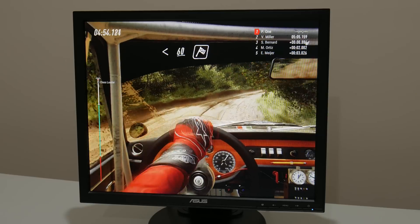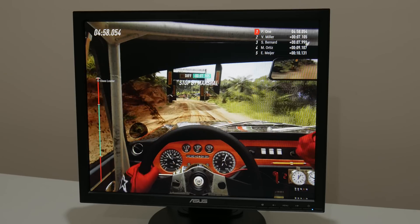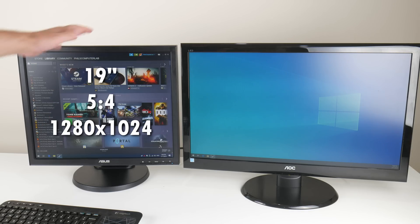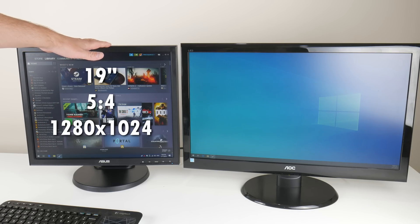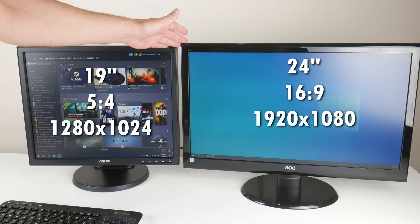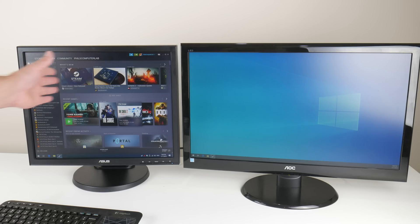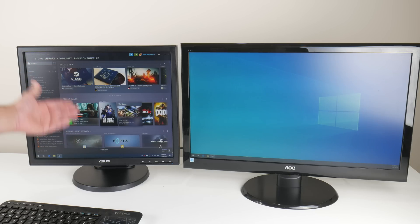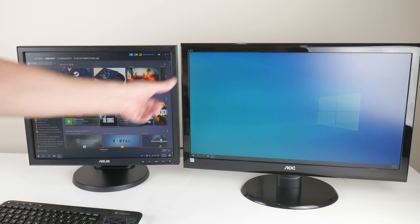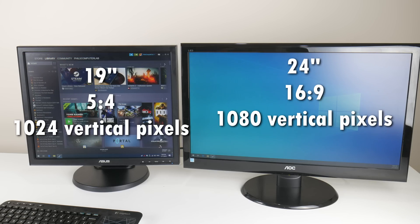By going with a non-widescreen monitor, you get a nice performance boost of just over 30% more FPS compared to a Full HD 1080p widescreen monitor. Here we have two monitors side-by-side. This is an older 19-inch non-widescreen monitor with 1280x1024 resolution, and on the right side, your typical 24-inch Full HD 1920x1080p monitor. We can see that the vertical height of the image is basically identical, so the main difference is that we're missing out on a bit of information on the sides with the 19-inch non-widescreen monitor.